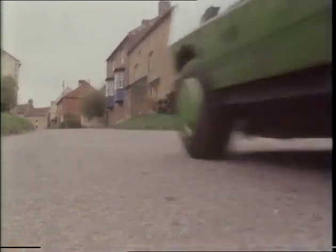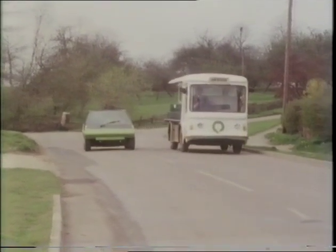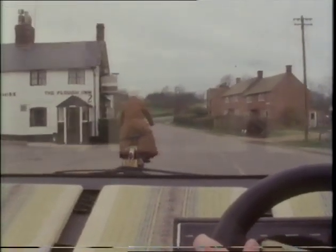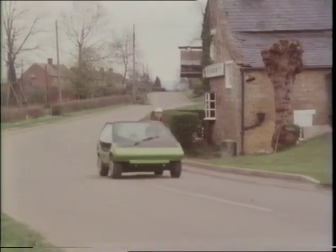Most electric vehicles, like milk floats, carry many heavy batteries which need regular recharging and still offer only a limited range. But Townes stole an idea from another energy-saving vehicle: the moped.